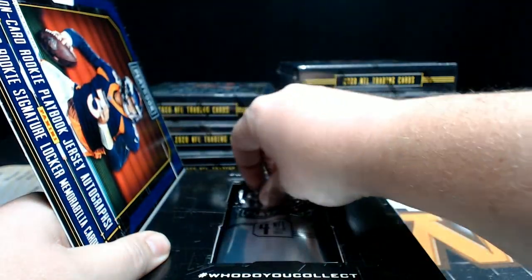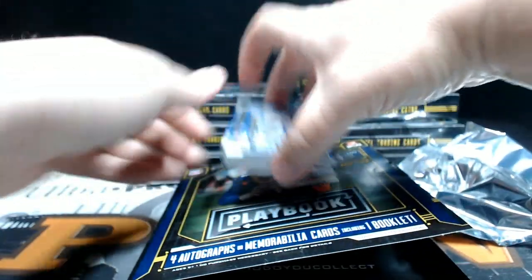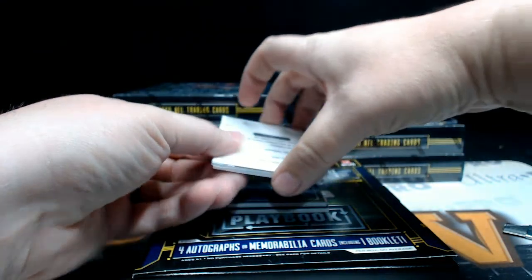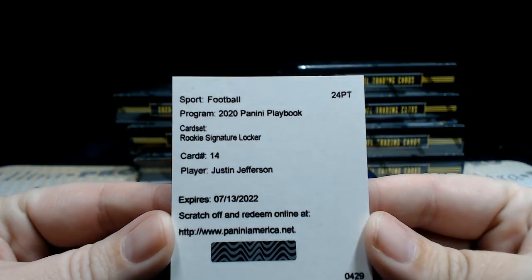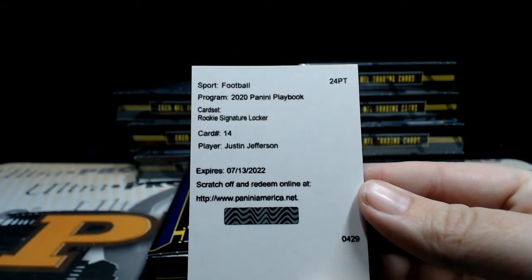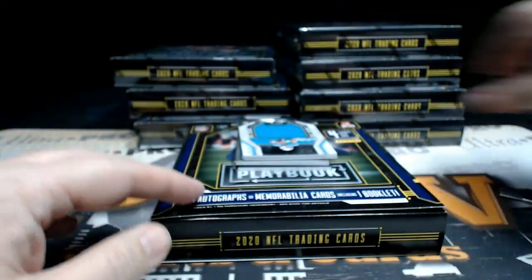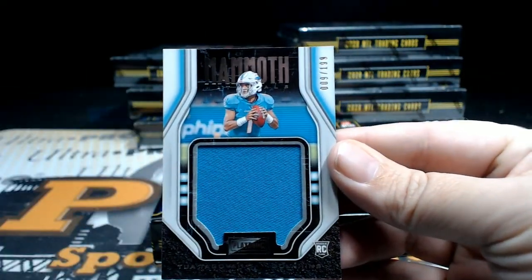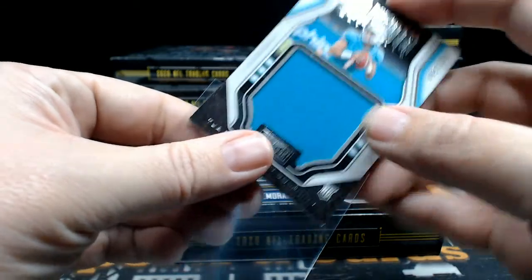Box number one. We start off with a redemption — it is a Justin Jefferson rookie signature locker, very nice, going out to the Minnesota Vikings. That's going to be Michael H. — Michael, congrats, that's going to you. After that we got a two-a-time Mammoth jumbo jersey relic, number nine out of 199, going out to the Dolphins. Miami is Richard B. — Richard, there you go.